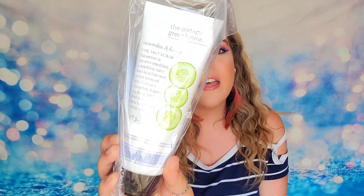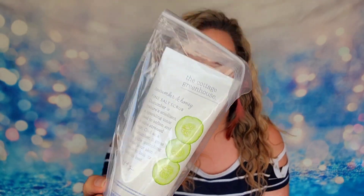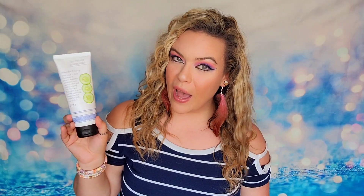Next we have a salt scrub — a fine salt scrub that is cucumber and honey scented, also part of the Cottage Greenhouse collection. Everything in here is cruelty free as well. This is the full-size salt scrub, designed to help exfoliate your skin. Everyone will receive the salt scrub in their fall boxes, though the scent itself could vary. This retails for $28 on their website.